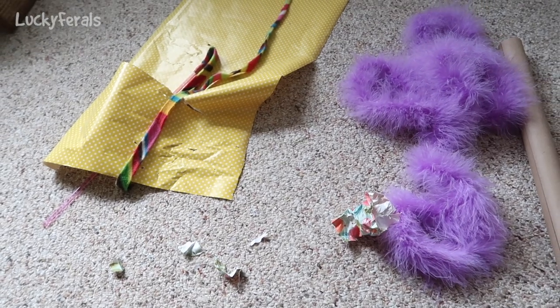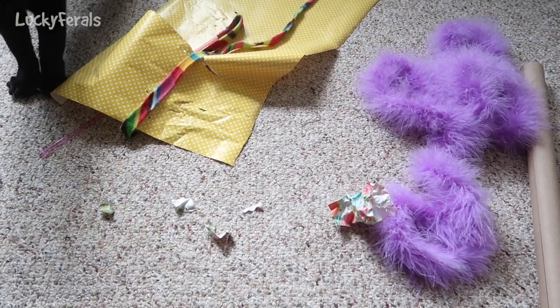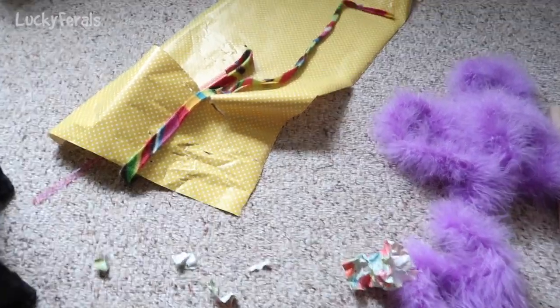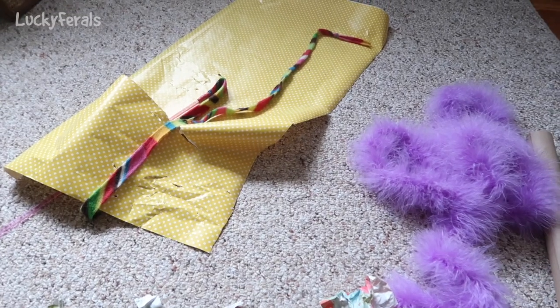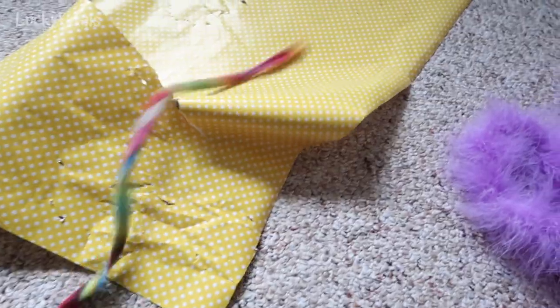Last night I gave the cats some wrapping paper to play with, so they had a good time with it. They've been chasing some wrapping paper balls around and they were laying on the paper, kind of playing with the wand toy, and you could see they had a good time.